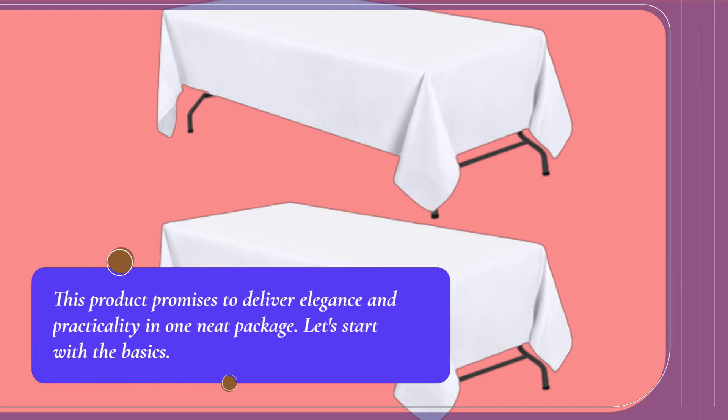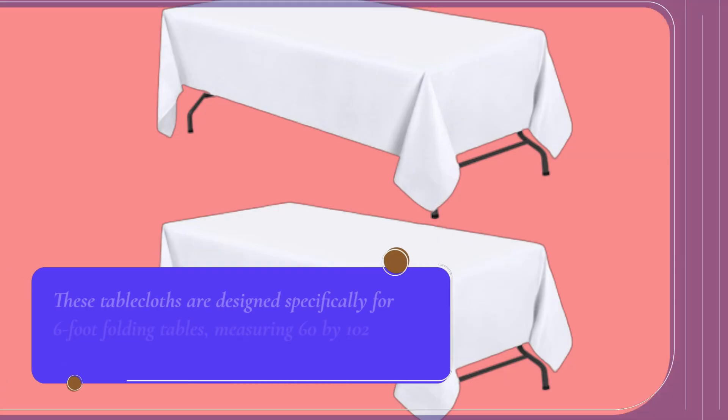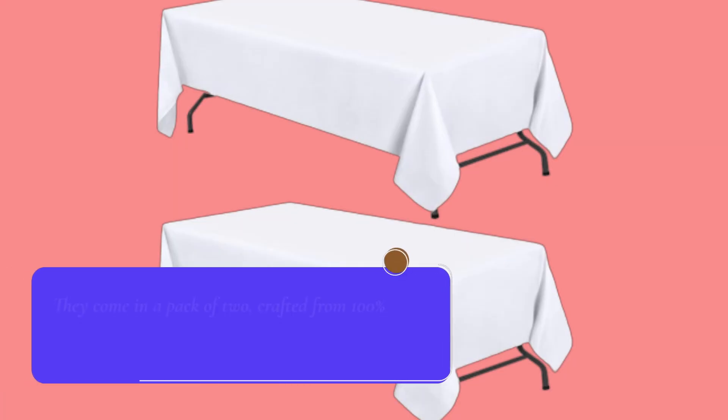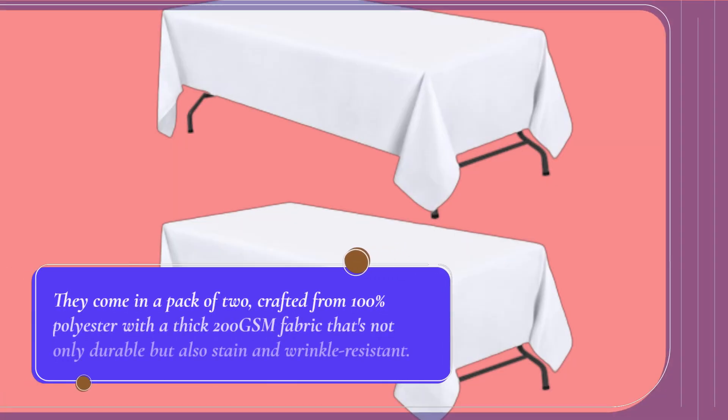Let's start with the basics. These tablecloths are designed specifically for 6-foot folding tables, measuring 60 by 102 inches each. They come in a pack of two, crafted from 100% polyester with a thick 200 GSM fabric that's not only durable but also stain and wrinkle resistant.